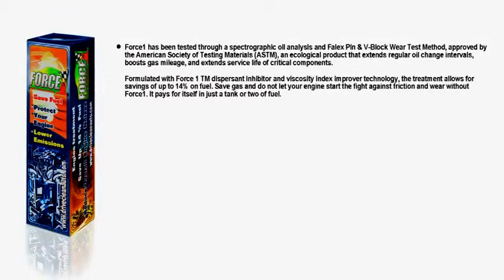Formulated with Force One TM Dispersant Inhibitor and Viscosity Index Improver Technology, the treatment allows for savings of up to 14% on fuel. Save gas and do not let your engine start the fight against friction and wear without Force One. It pays for itself in just a tank or two of fuel.